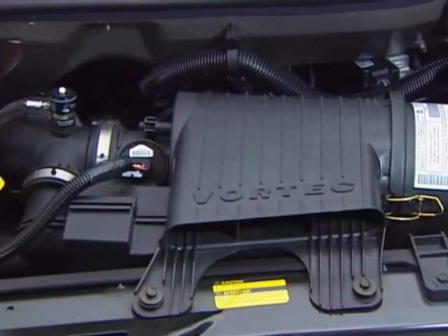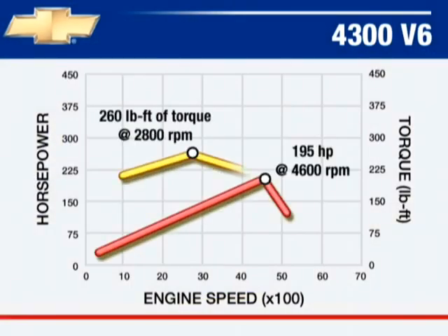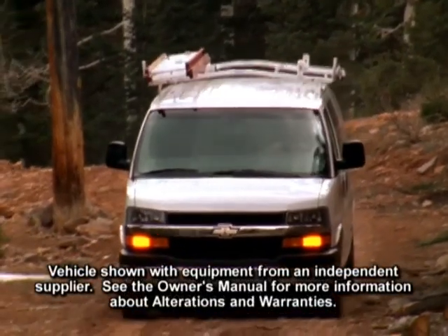The Vortec 4300 V6 with multi-port fuel injection generates 195 horsepower and 260 foot-pounds of torque. It's standard on 1500 and 2500 extended light-duty models.